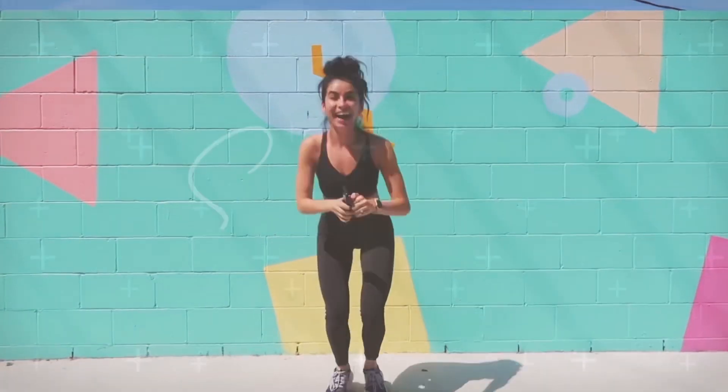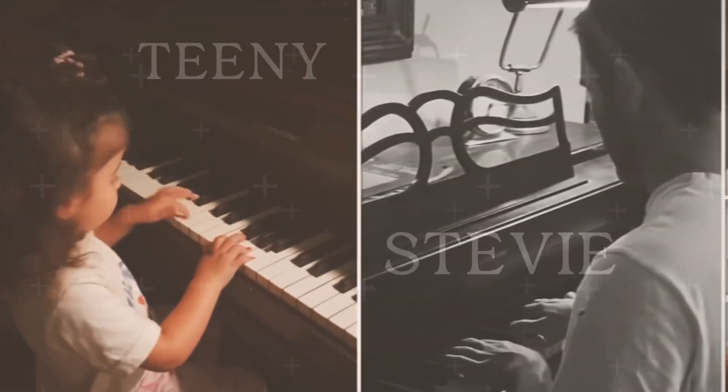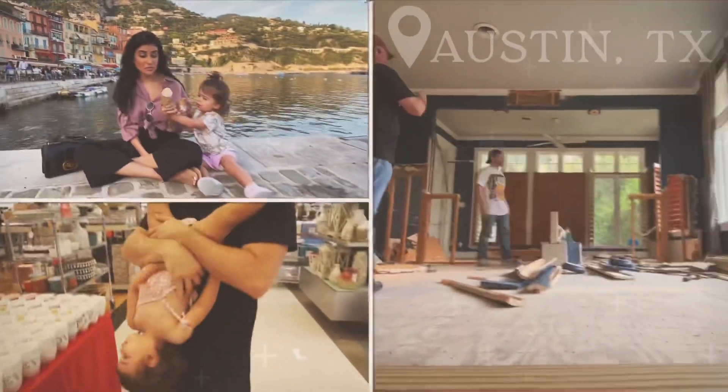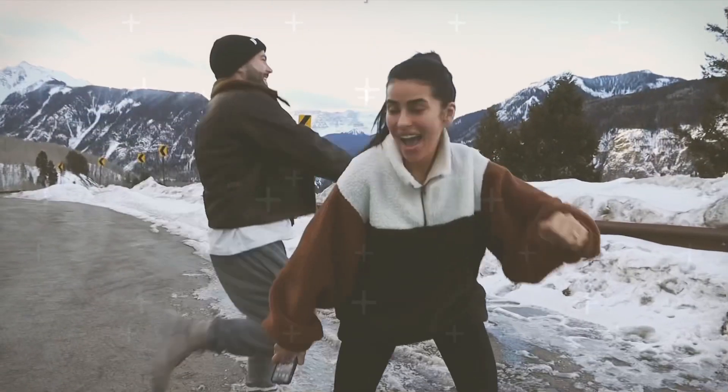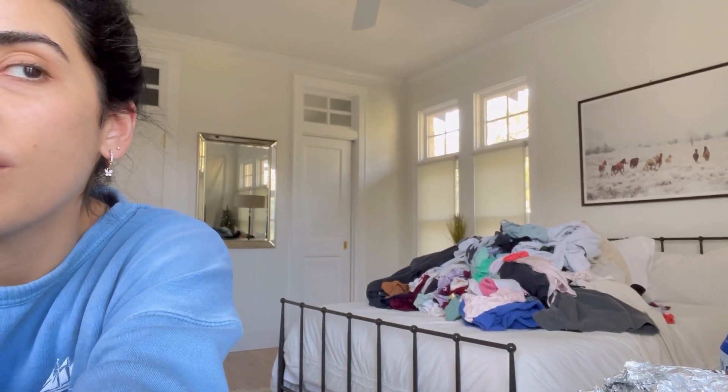What's up? I never know how to intro these videos anymore. Why don't I start by just showing you guys what hashtag real life looks like. That's all the laundry that we have not folded yet and it's just piling up in this guest room. It's a mountain of clothes.